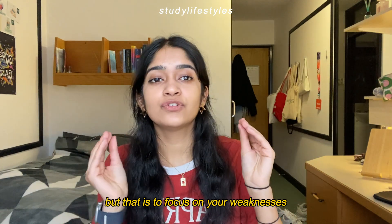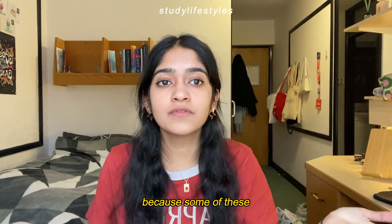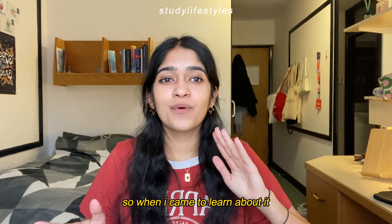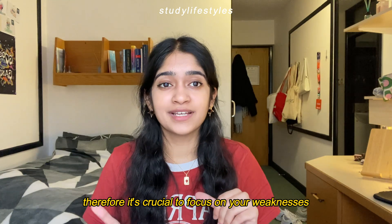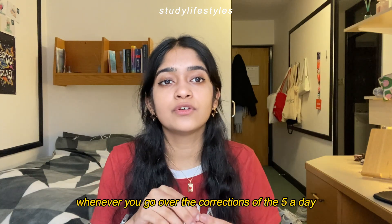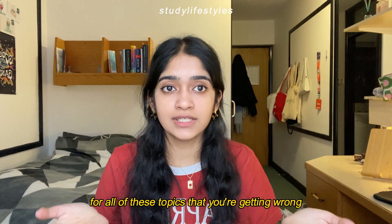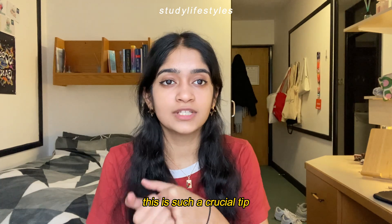Tip number seven is to focus on your weaknesses. This goes especially for further maths because some topics you've never even heard of before. For example, before year 10 I had never heard of differentiation or what dy/dx even was, so when I came to learn it, it was a bit of a shock. Try to cover these weak topics when you go over your five-a-day corrections, and do around three to five questions on each of those topics.